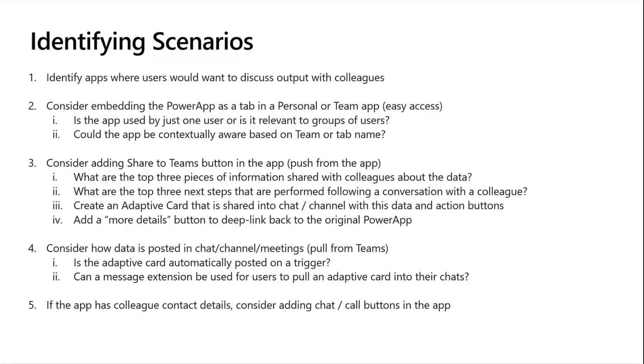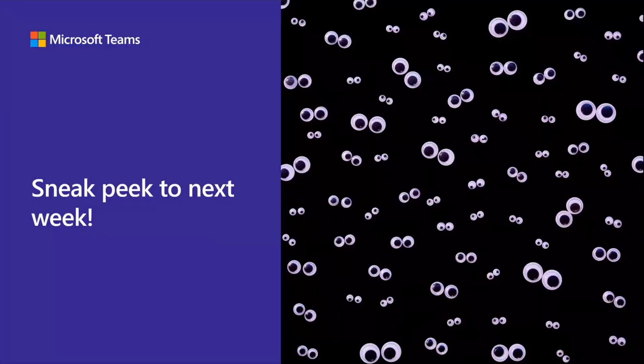So that's everything we wanted to cover today in terms of why you might do this. I'm going to hand over to Marcus now, where we can have a sneak peek into next week's session where we're going to start talking about how you would actually go and implement some of these things we've just discussed.